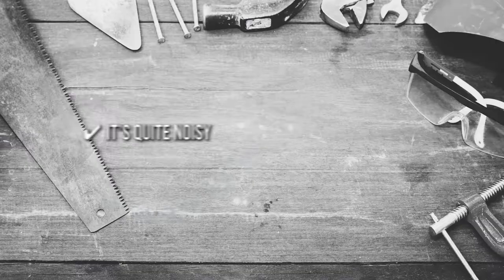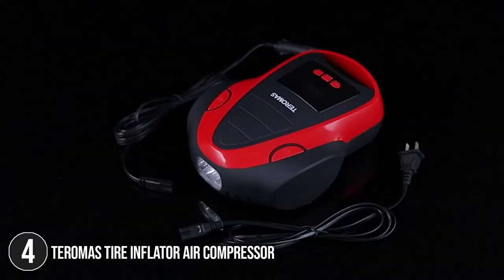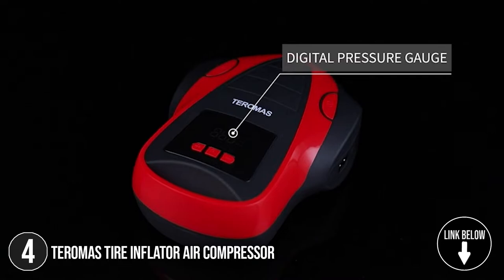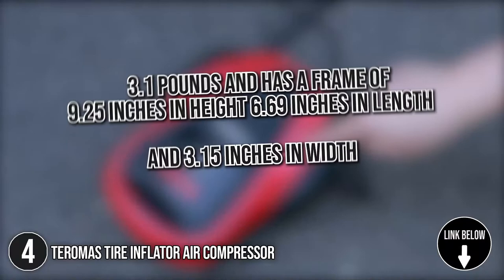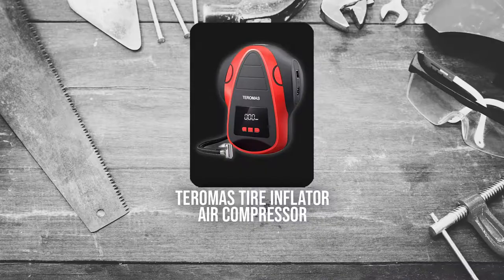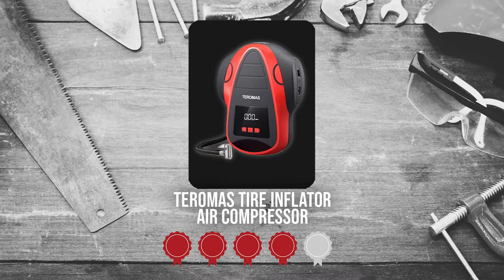The fourth tire inflator on our list is the TerraMass Tire Inflator Air Compressor. With pounds per square inch, bar, and kilograms per centimeter displays, the TerraMass Tire Inflator Air Compressor is a trustworthy device both for beginners and experts. This item weighs 3.1 pounds and has a frame of 9.25 inches in height, 6.69 inches in length, and 3.15 inches in width. TrustedShoppyGuy.com has awarded the TerraMass Tire Inflator Air Compressor a 4-Badge Rating.